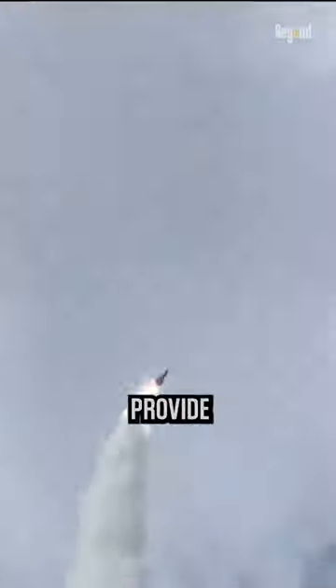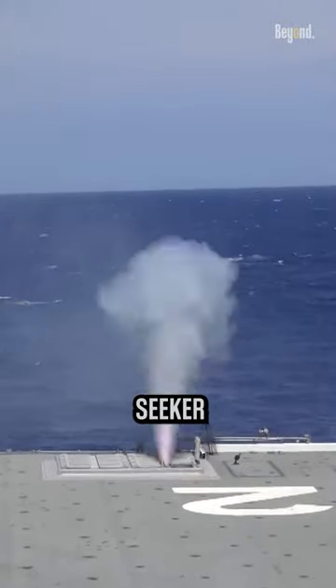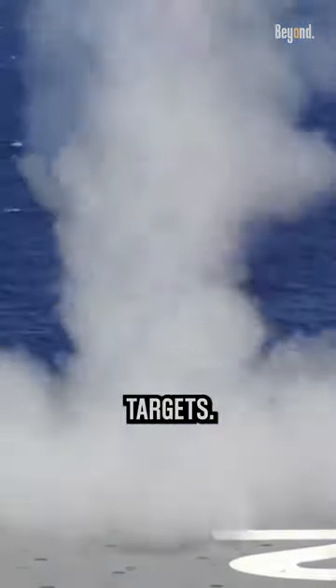It is designed to be launched from naval vessels, such as frigates and destroyers, to provide self-defense capabilities against incoming threats. The ESSM features an active radar seeker that allows it to autonomously track and engage targets.